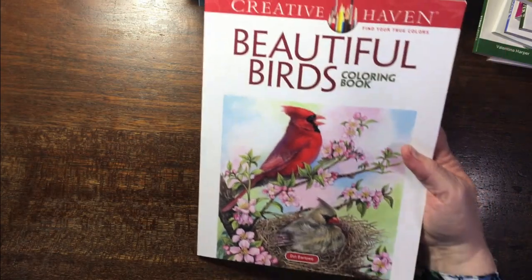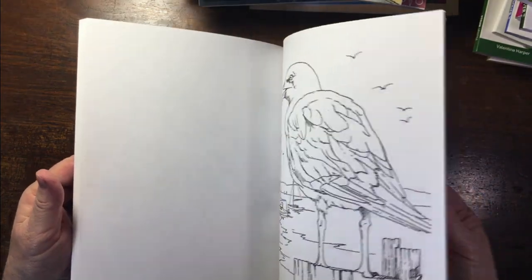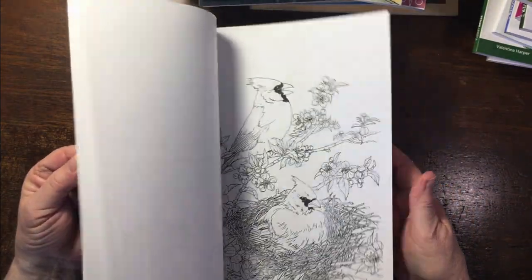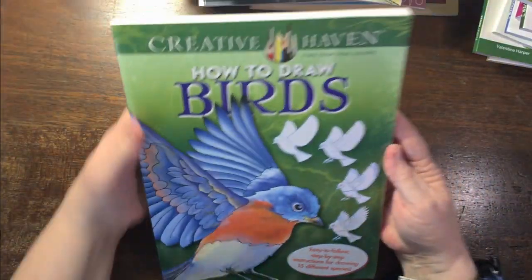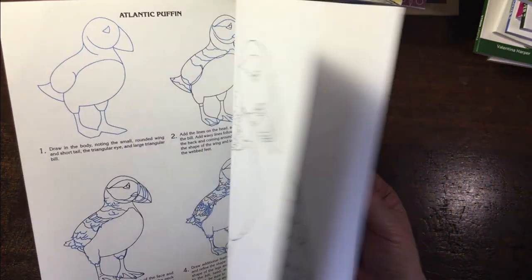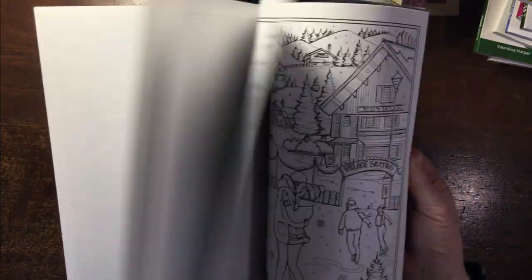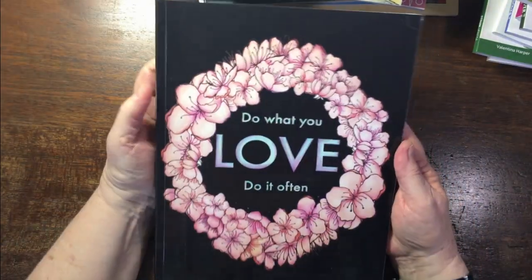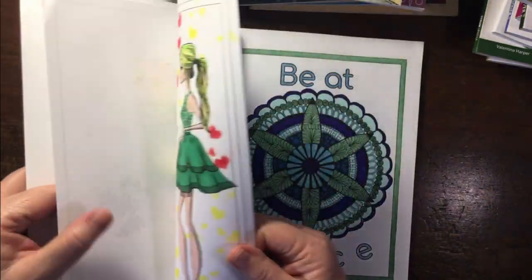I was going to join a buddy color for Beautiful Birds but the book didn't arrive in time, so I never did it. I shall do that soon. I also bought a How to Draw Birds book — which of course I haven't used, but you never know, maybe I'll become brilliant. Then Romantic Country Scenes — a newish book for me from the last few months.